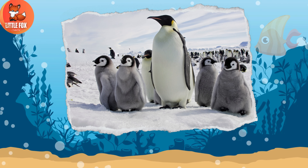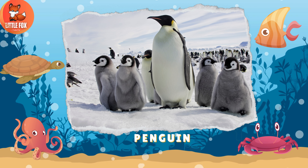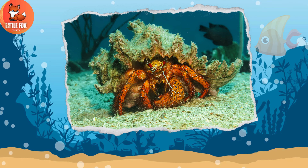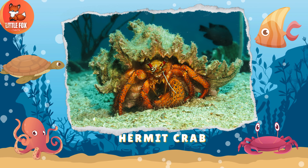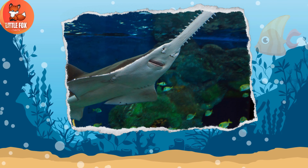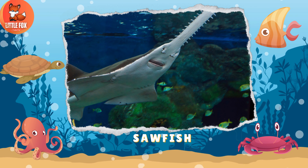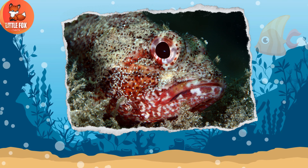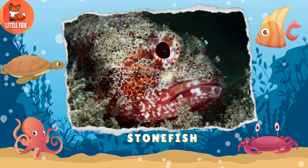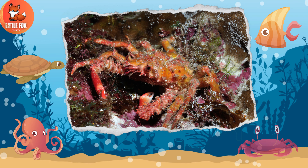Number 145: Penguin. Number 146: Hermit Crab. Number 147: Saw Fish. Number 148: Stonefish.